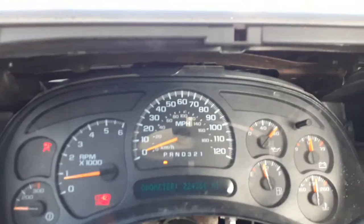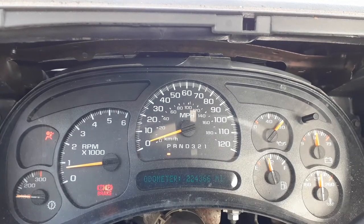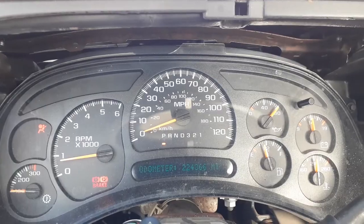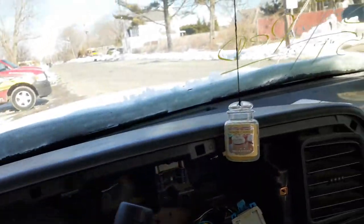It's got a 6.0 motor in it, which is really nice. It's running as we're doing this here. Mileage is 224,366. There's a possibility the motor is already spoken for, but I think it's really strong — nice motor.